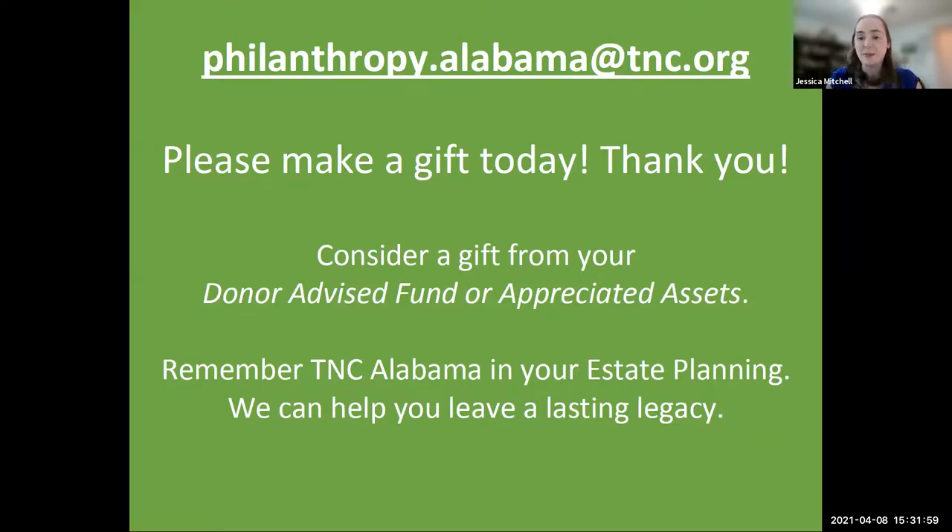You can send us a brief email at philanthropy.alabama@tnc.org and we will reply with a link for online donations or a guide for sending your donation via postal mail or any other way you'd like to donate. Thank you in advance for your tax-deductible financial contribution. Invite someone to join you for the next Nature Calls on May 13th at 3 p.m. — you can forward them the invitation or share their contact information with us and we will invite them on your behalf. Thank you for joining us for Nature Calls. Have a great day.